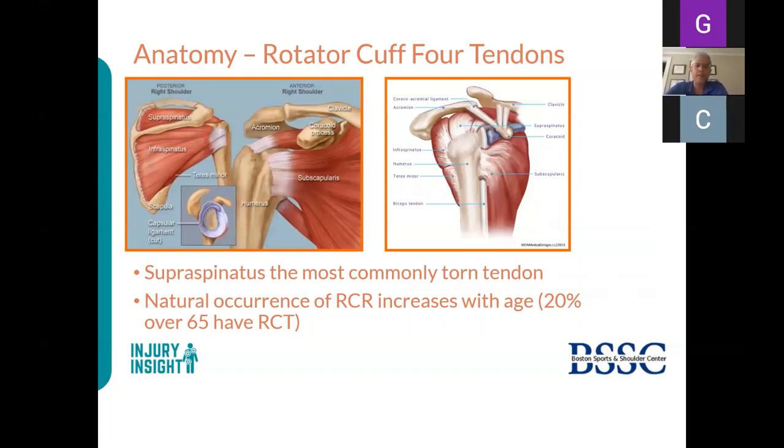There are four main rotator cuff muscles. The supraspinatus is the most common one and the most commonly torn—it's on top and lifts your arm sideways. In the back is the infraspinatus, which externally rotates, and the teres minor. In the front is the subscapularis, which does internal rotation. Importantly, about 20% of people over 65 have asymptomatic undiagnosed rotator cuff tears, so whenever we see a tear we must ask: is this new or old?